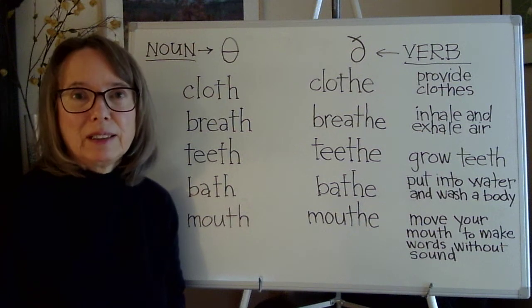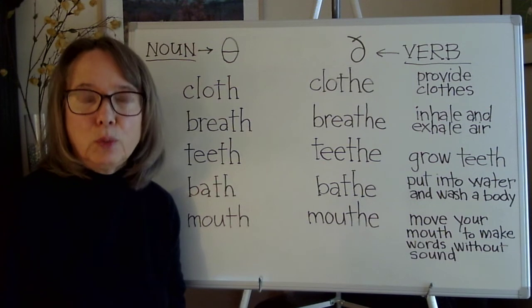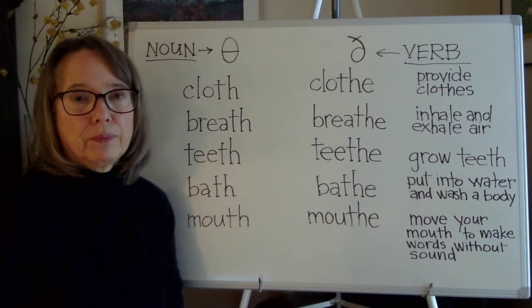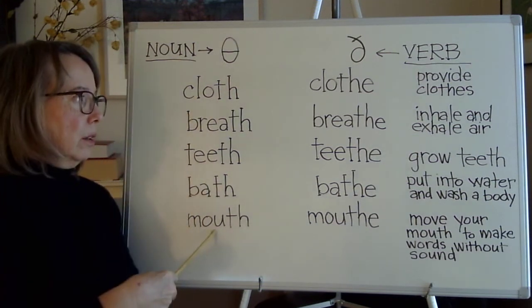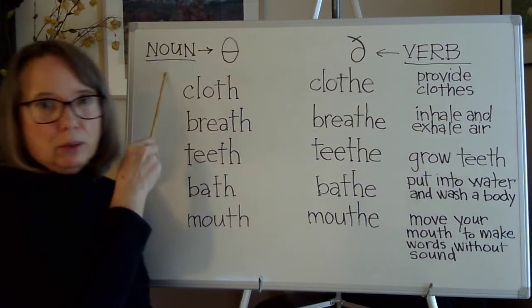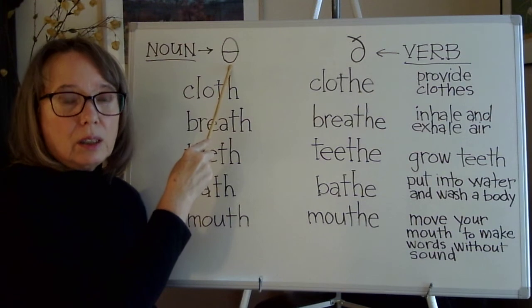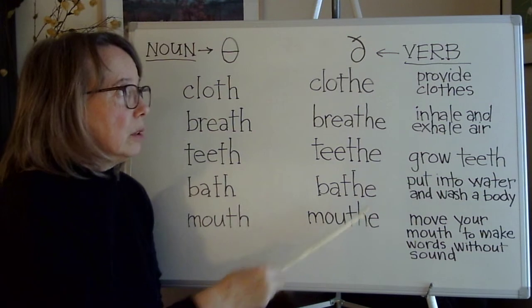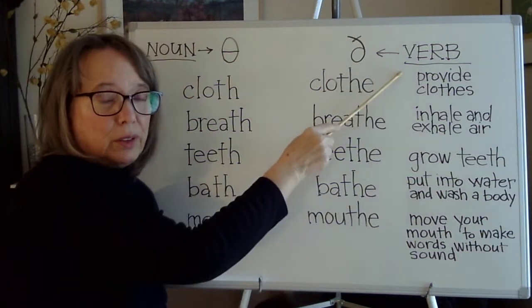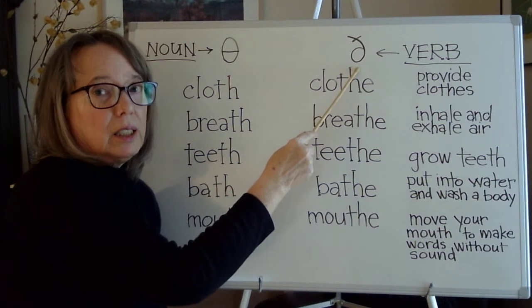Hi viewers. In this video I want to talk about 10 words that contain the TH sound. These words are all nouns and the TH sound is voiceless. These words are all verbs and the TH sound is voiced.